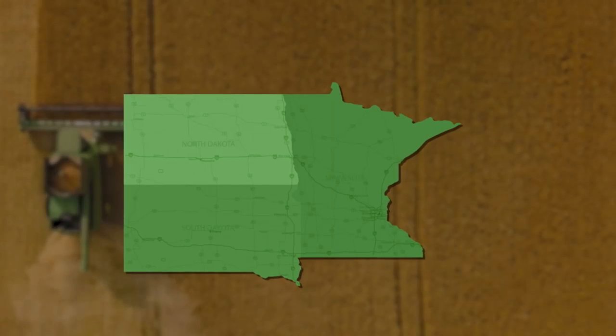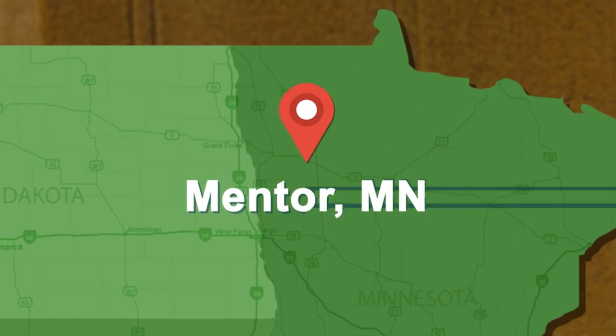On the Ag Week Corn and Soybean Tour, I'm Jenny Schlecht. I'm Jeff Beach on the Ag Week Corn and Soybean Tour. We're near Mentor, Minnesota, talking with farmer John Swanson.